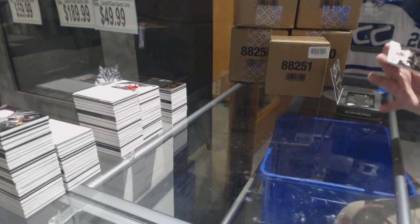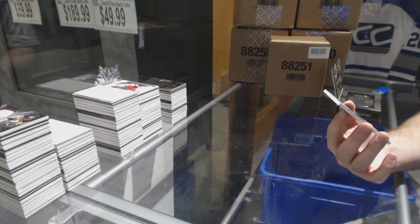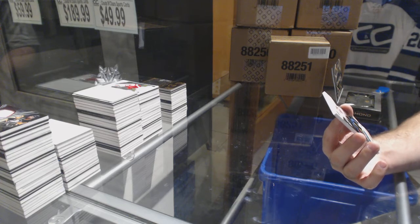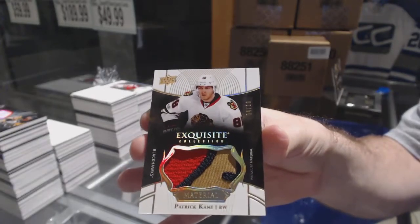For the Chicago Blackhawks — that's filthy. Number 4 of 10, Exquisite patch — Patrick Kane. Four of ten, Patrick Kane!